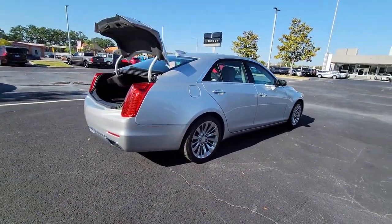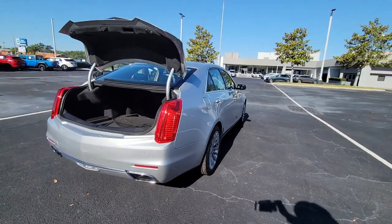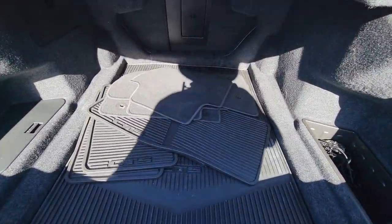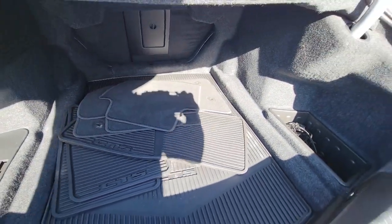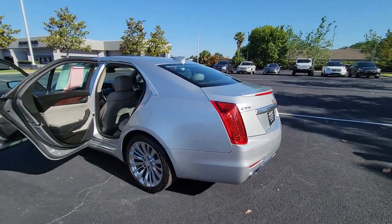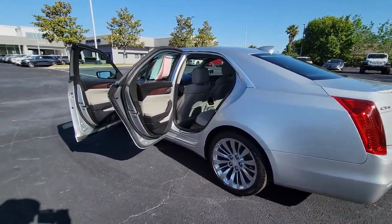These are just some of the great options this vehicle comes with: panoramic roof, lane departure warning, navigation system, sun/moon roof, keyless entry, heated mirrors, lane keeping assist, satellite radio, premium sound system, and power passenger seat.